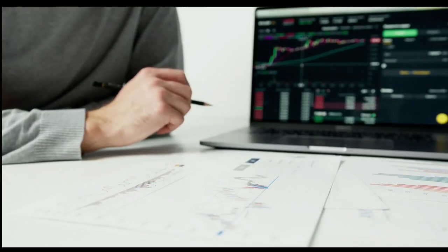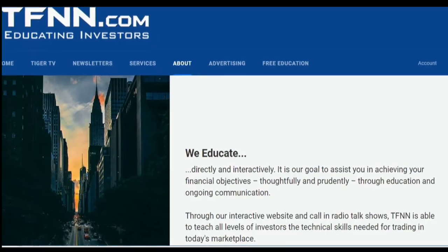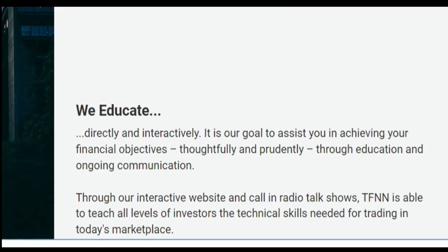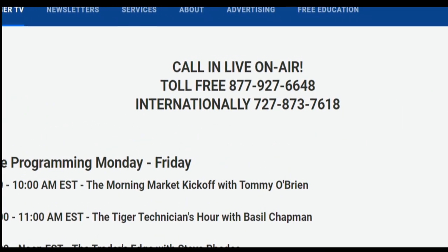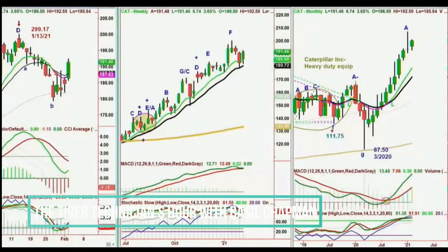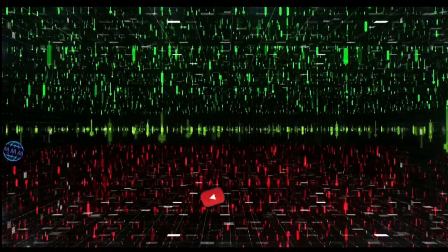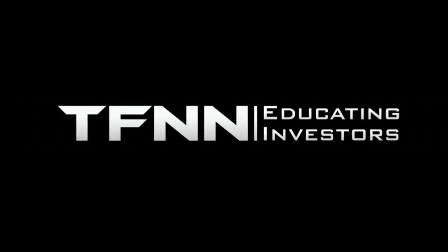Sharpening your skills as an investor is like getting better at playing a musical instrument — you have to practice, but you also need excellent instruction from experts. At TFNN, you'll get advice and guidance from the authority in technical market analysis. TFNN airs live financial content streamed on TFNN.com and their YouTube channel with Tiger TV, live every market day from 8:30 a.m. to 4:00 p.m. Eastern, for free. Each host is an experienced trader and takes calls and questions live from around the world.